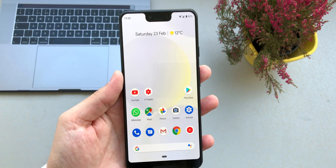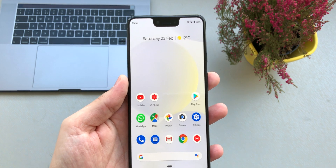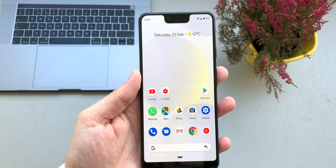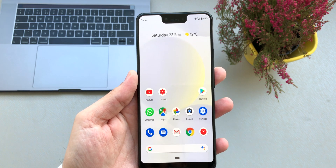Hi everyone, this is Omar from Tech Recaps. In today's video we're going to be talking about a few tips that we can apply in order to save battery on Android devices. Let's start.